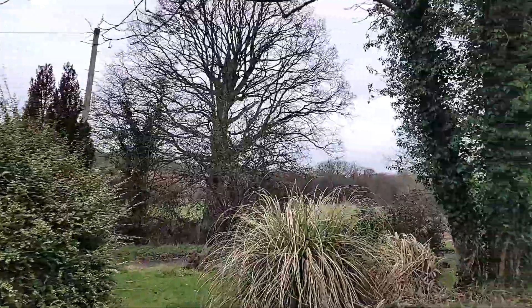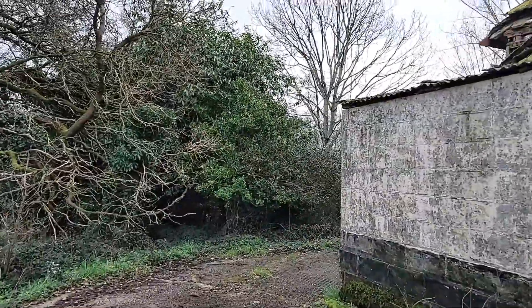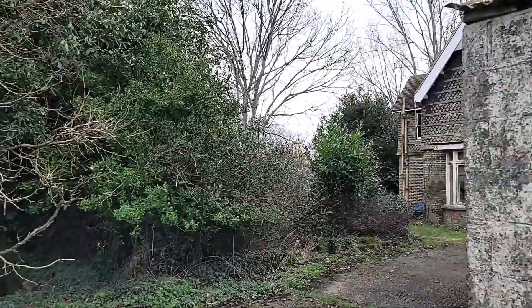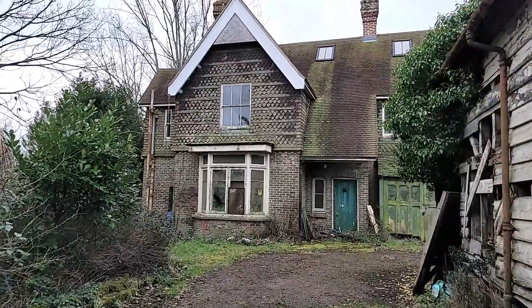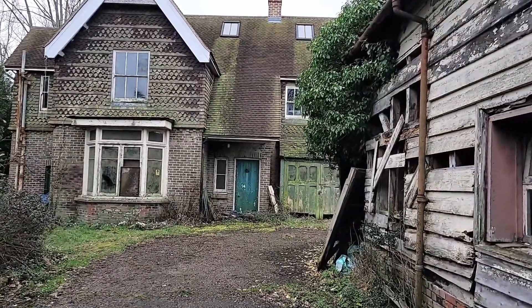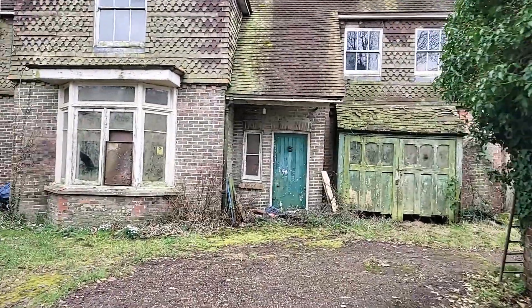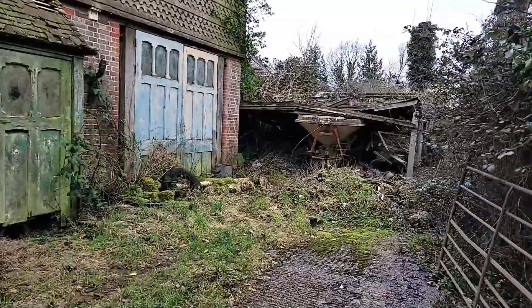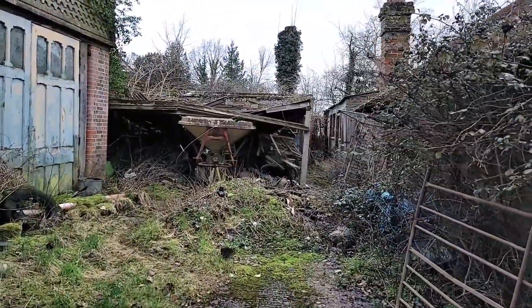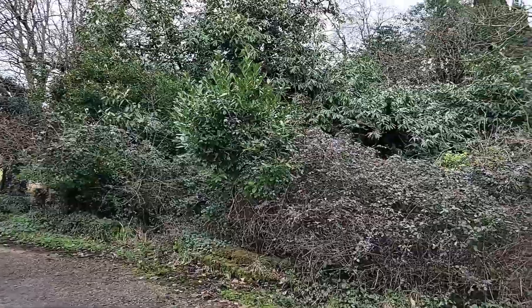I'm just going to have a little walk around here, guys, and just see what we can see. I think we're going to make a move, to be fair. Just the front of the property, look. A little shed there. More batteries down over there. Another little shed there. Some other bits. A greenhouse down there.